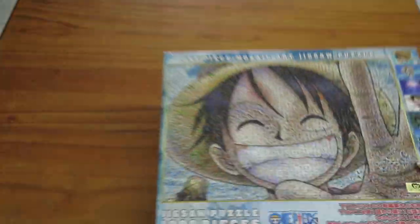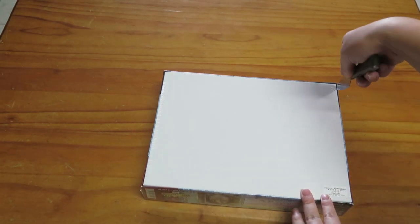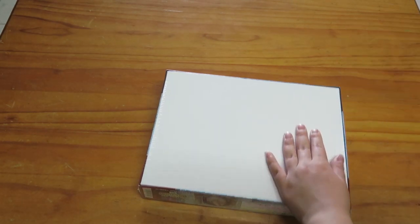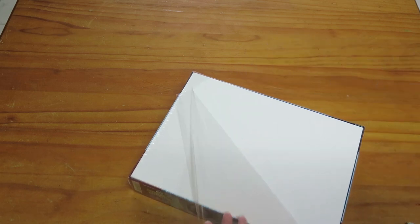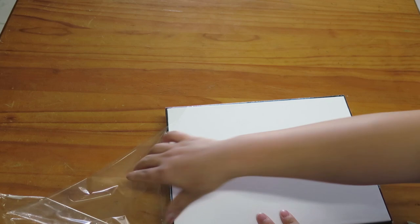Hey guys, how have you been? I have another video for you today. This is a 1,000 piece puzzle of Luffy which I purchased a few months ago while I was in Tokyo, and I just want to put it together and show you the finished product.